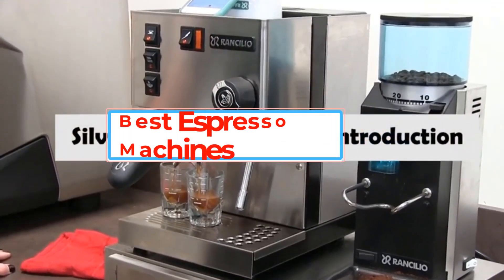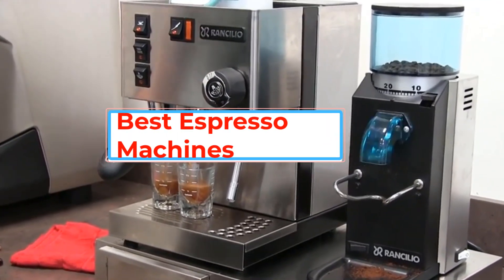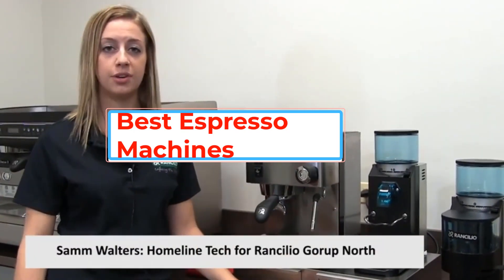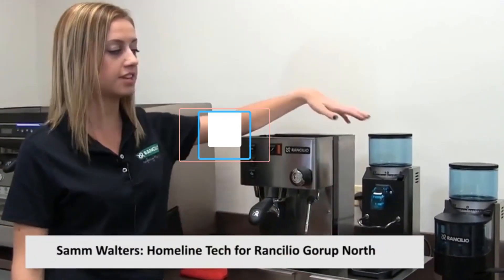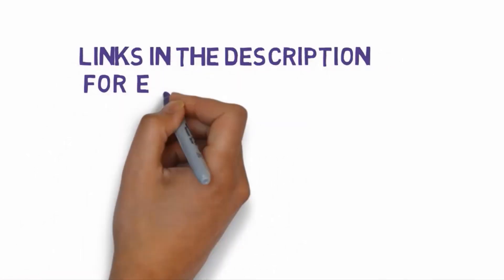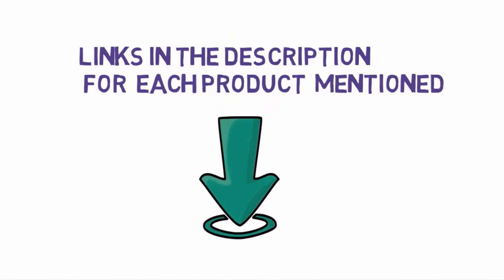Are you looking for the best espresso machines? In this video, we will look at some of the best espresso machines on the market. Before we get started, we have included links in the description, so make sure you check those out to see which one is in your budget range.